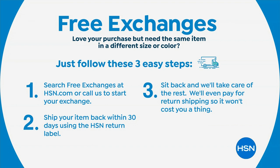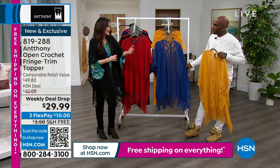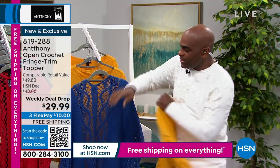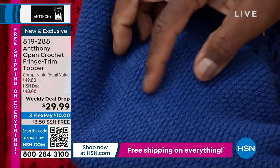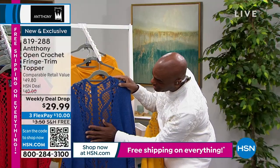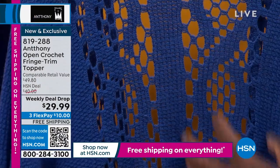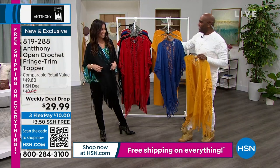Apply for the HSN card and get $10 off, so you could get this for $19.99. This was originally supposed to be $60 for the weekly deal drop — so this is amazing. The honeycomb crochet pattern gives it depth and dimension with different trellises of stitching going from a pyramid to a soft hexagon, then into the honeycomb and into a twist. You'll notice something different every time you wear it.